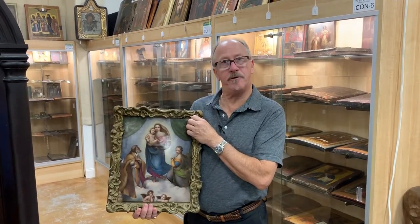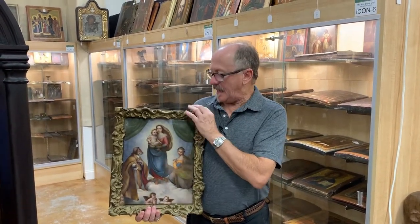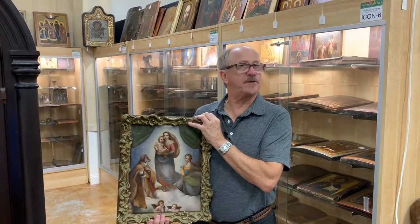Hi, welcome to Gannon's Antiques and Art here in Fort Myers, Florida. This is something that just had to be seen.